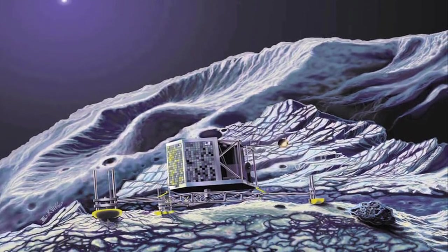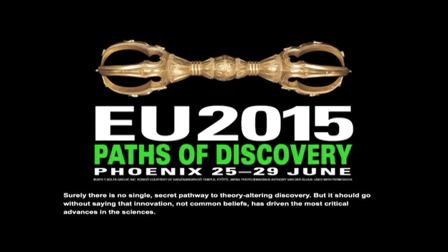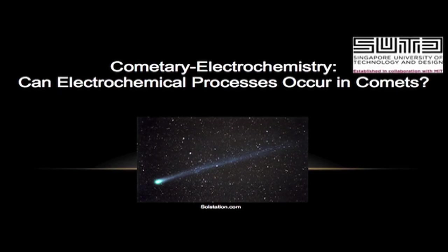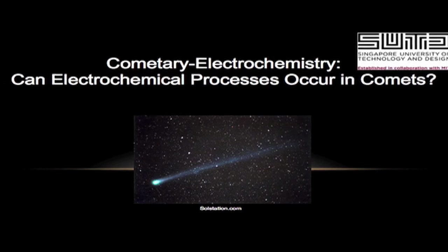But is another interpretation possible? At the forthcoming Thunderbolts Conference, EU 2015: Paths of Discovery in Phoenix, Arizona, a featured speaker will be Dr. Franklin Anarriba, a specialist in electrochemistry and a lecturer at Singapore University of Technology and Design. We asked Dr. Anarriba to offer his analysis of the evidence for electrochemical processes on Comet 67P.